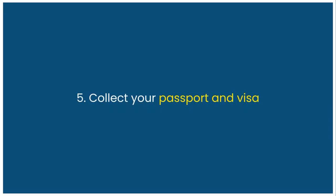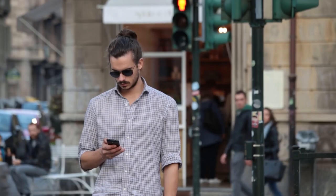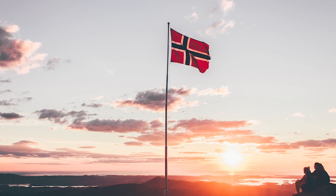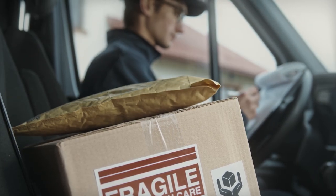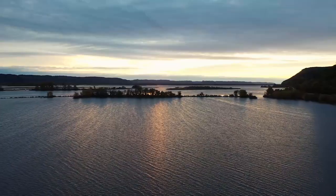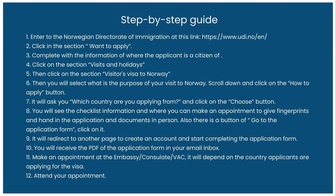Step 5 is collecting your passport and visa. Once your visa is approved, you'll receive an email or SMS notification to collect your passport and visa from the visa office, or have it delivered by courier service. We have prepared a step-by-step guide on how to apply for a Norway Schengen visa by yourself — feel free to take a screenshot.